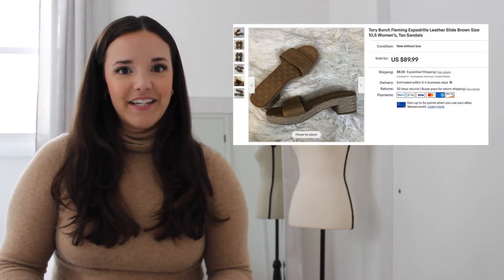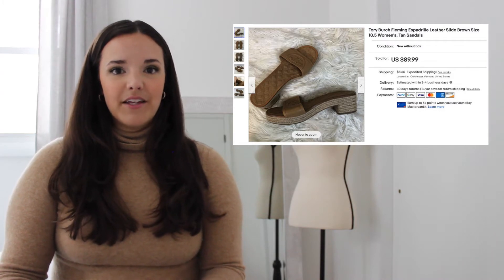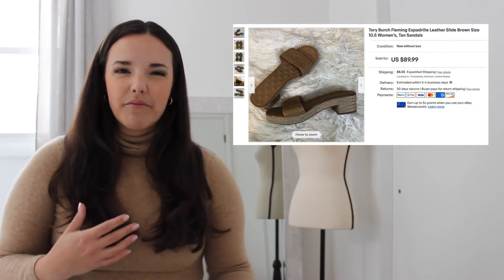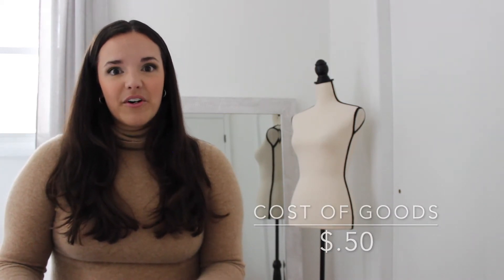My third favorite item was a pair of Tory Burch Fleming espadrille sandals. I liked this pickup because they were from a thrift store in basically brand new condition, and so many people had passed them up — they were stuffed into one of those large plastic zip bags used for comforters. I picked them up for 50 cents and they sold for an offer of $75, making my total profit $64.78. It's just fun finding items that others passed up because they're a little buried.